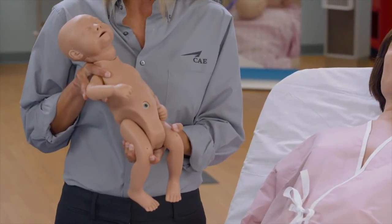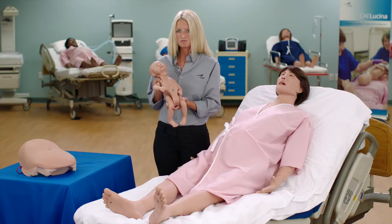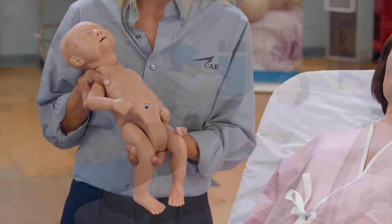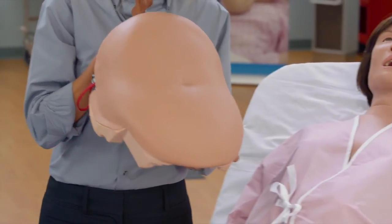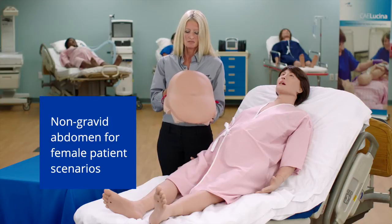The fetus cries upon delivery based upon modeled physiology and can also measure the force of traction applied to its neck. Lucina also has a non-gravid abdomen for simulations unrelated to pregnancy.